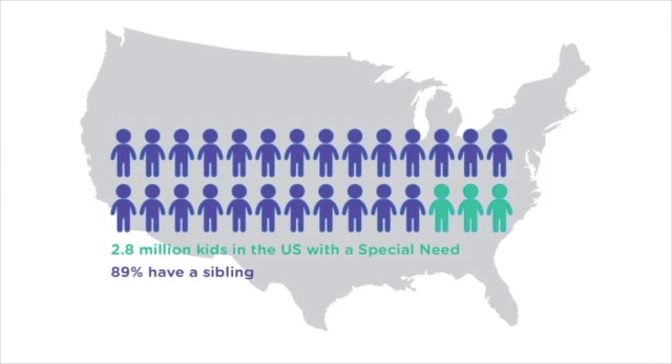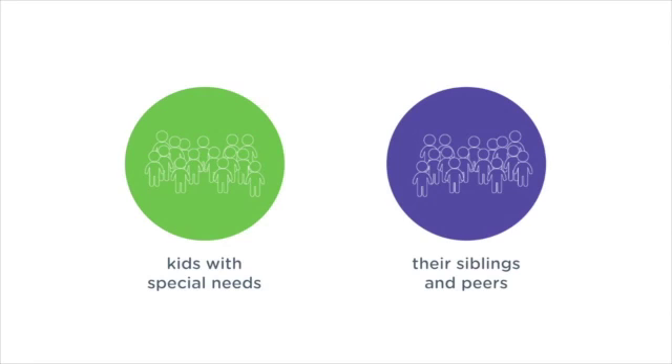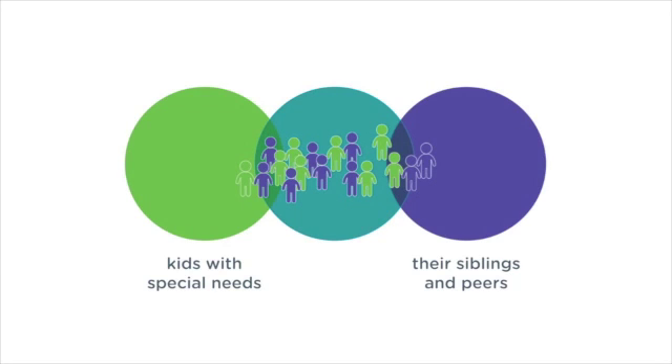And 89% of them have a sibling, so a majority of their time is spent with other kids. However, toys on the special needs market often highlight disabilities, creating a stigma of being different or sick, further isolating them from their peers. Our goal is to bring inclusion to the heart of the massive toy market.